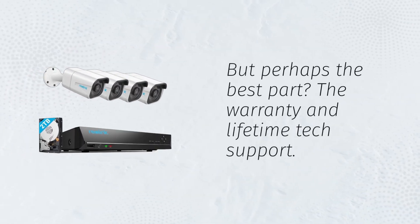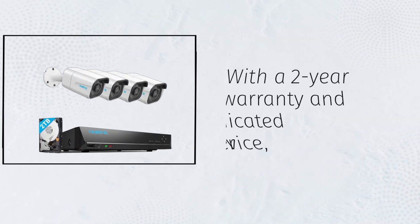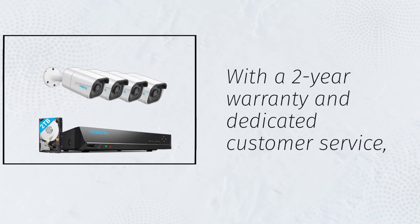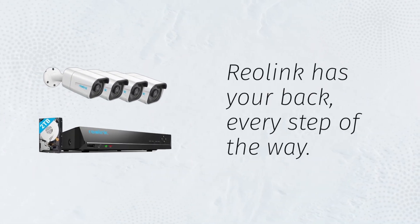But perhaps the best part? The warranty and lifetime tech support. With a 2-year warranty and dedicated customer service, you can rest easy knowing you're in good hands. Reolink has your back, every step of the way.